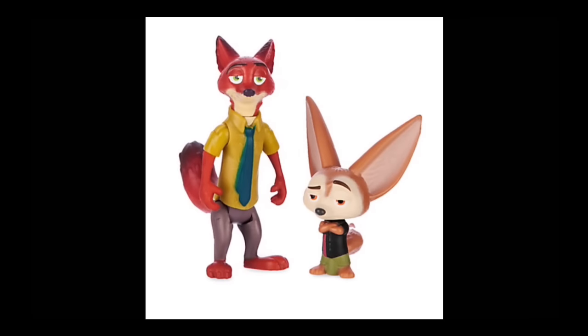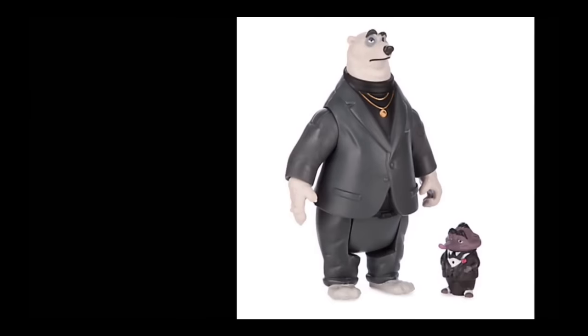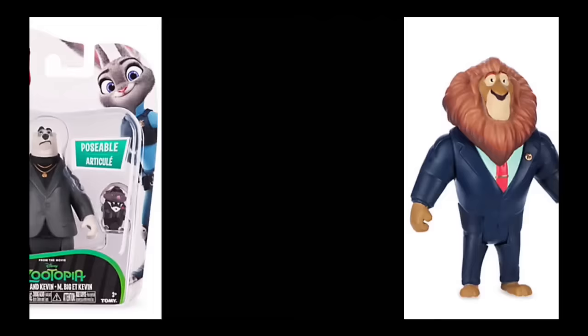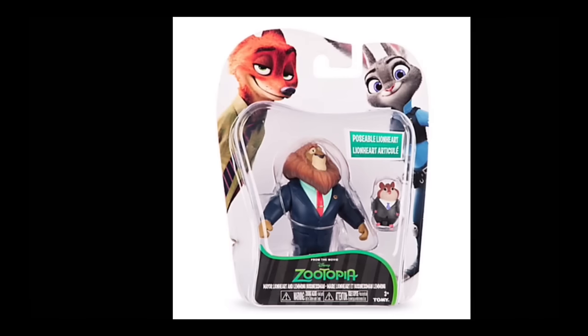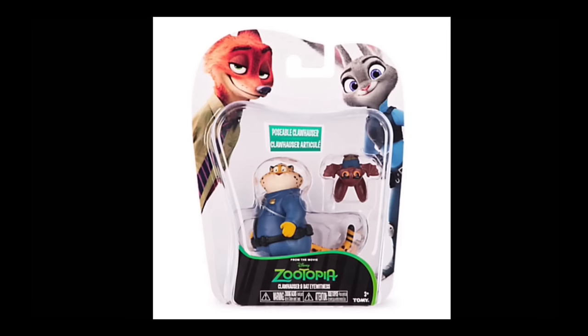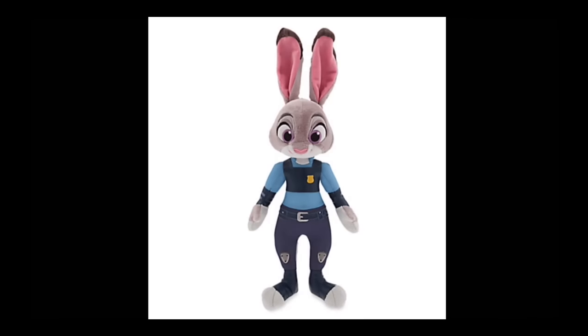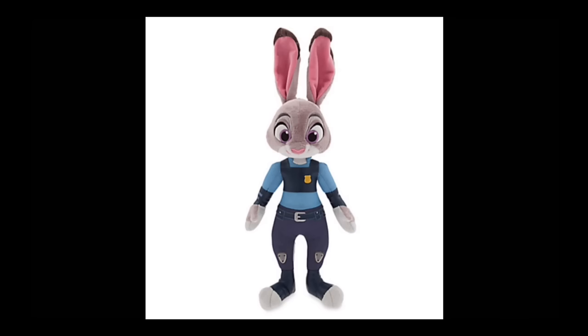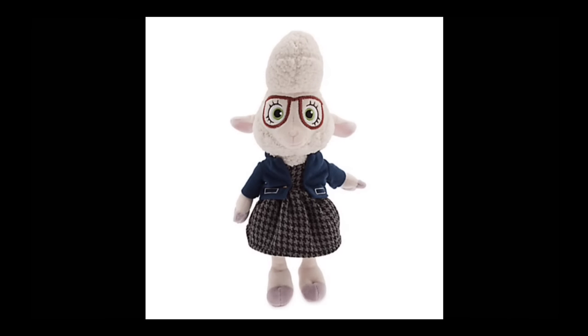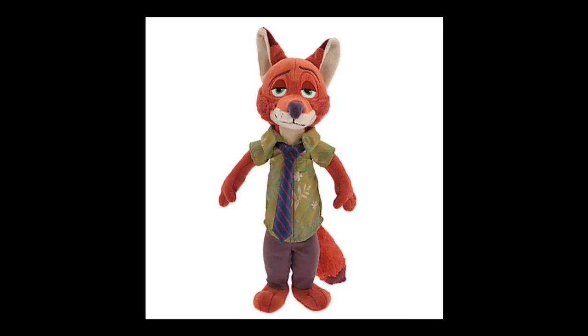The next pictures are Zootopia toys and plushies — these should be at the Disney Store, they might be out now. They look cool. I like the two main characters, the rabbit and the fox. They look so cute — these plushies are super cute. I want the rabbit and the sheep — look how cute they are!